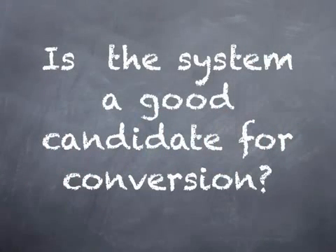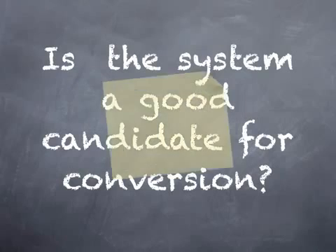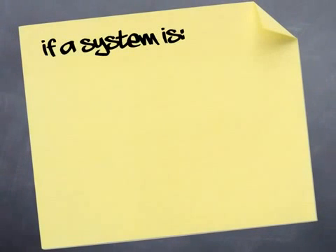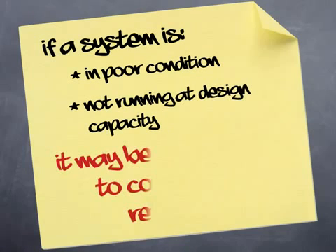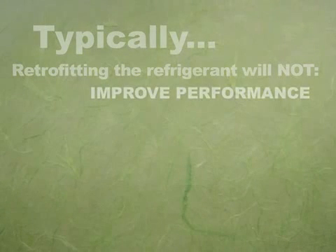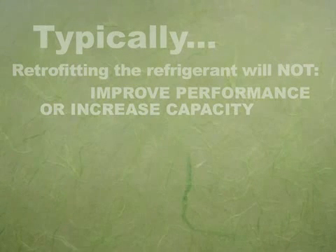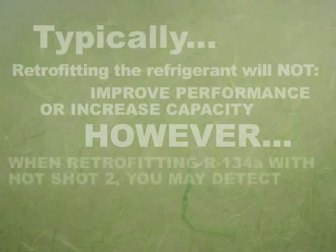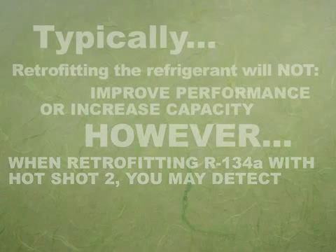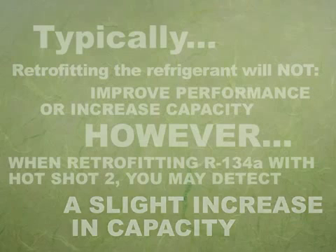Opportunities to perform a retrofit can vary depending on the circumstances. It's important to remember that if a system is in poor condition or not running at design capacity, it may be impractical to consider a retrofit. Typically, retrofitting the refrigerant will not improve performance or increase capacity. However, when retrofitting R-134A with Hotshot 2, you may detect a slight increase in capacity.